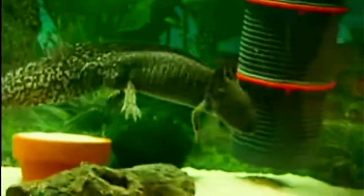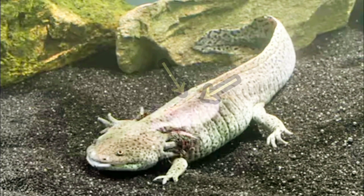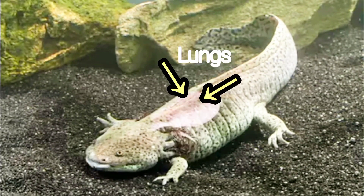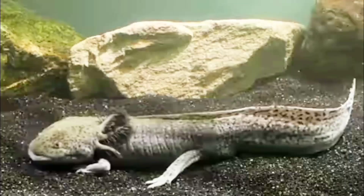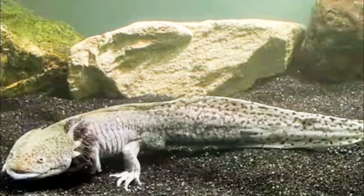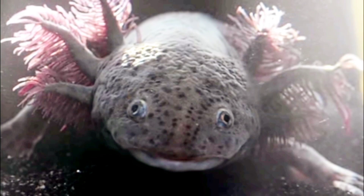Along with their gills, axolotls have very reduced lungs and they are occasionally seen taking little gulps of air at the surface. If axolotls spend prolonged periods of time in shallow water, their gills may be absorbed and they can begin using their lungs on land. However, if axolotls are in deep water for long, they will keep their gills for the remainder of their lives or until they move to shallow water for a long period of time.